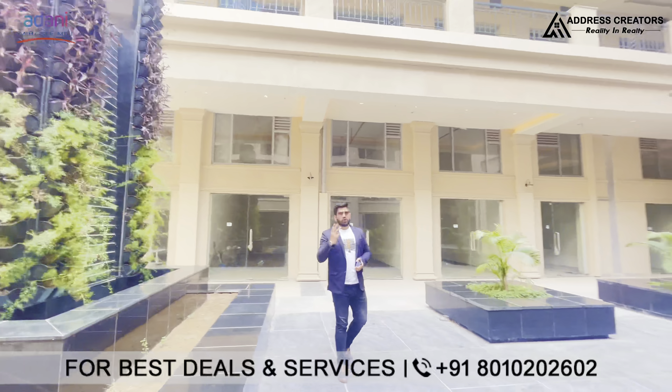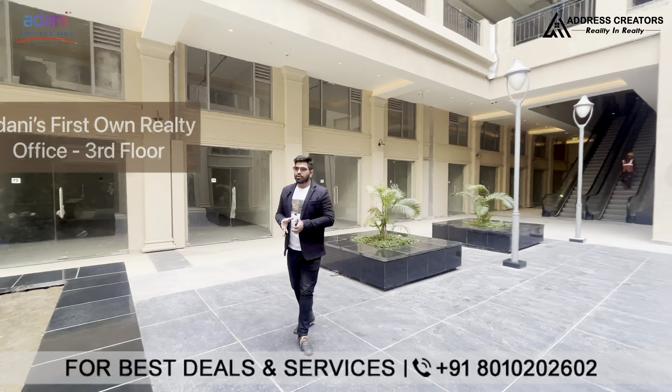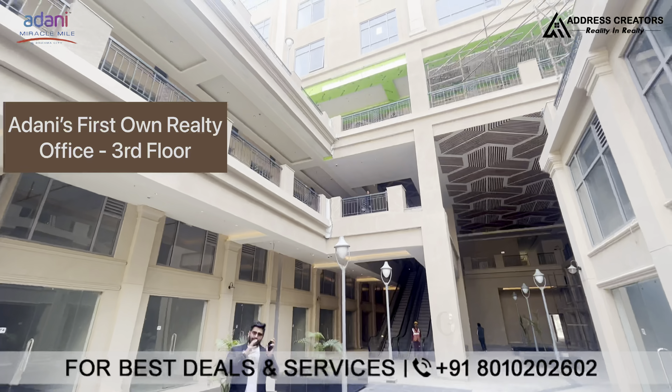We are talking about the office spaces. I am telling you about the 3rd floor, 4th floor and 5th floor. Adani itself has its own office on the 3rd floor. We are also talking about what facilities are provided here.